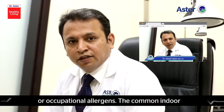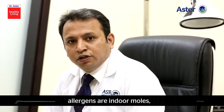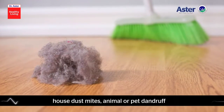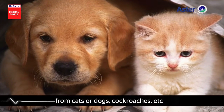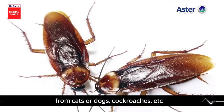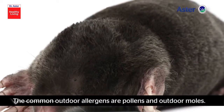The common allergens are indoor, outdoor, or occupational allergens. Indoor allergens — the common ones are indoor molds, house dust mites, animal or pet dander like from cats or dogs, cockroaches, etc. The common outdoor allergens are pollens and outdoor molds.